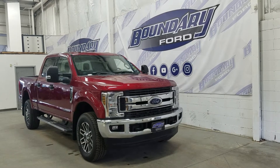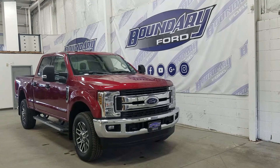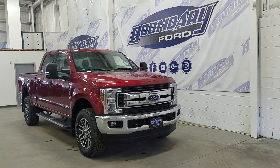Welcome to Boundary Ford, located at 2502 50th Avenue in the Lloydminster border city. Today we're checking out this beautiful brand new 2018 Ford Super Duty F350 XLT.